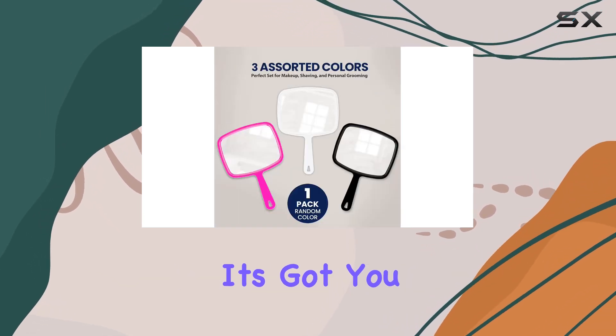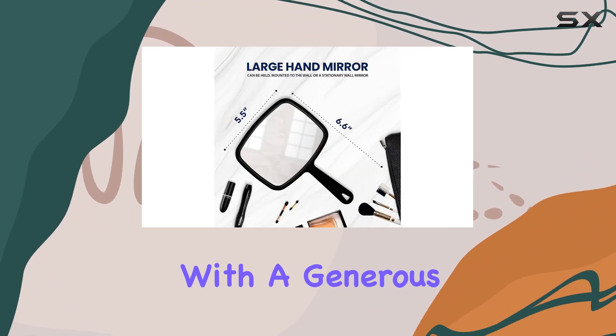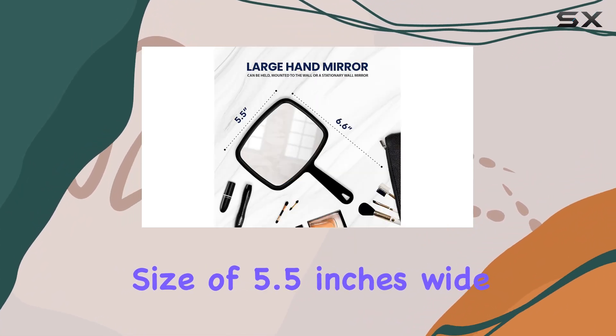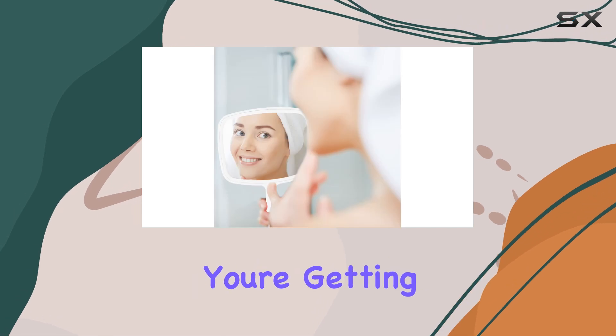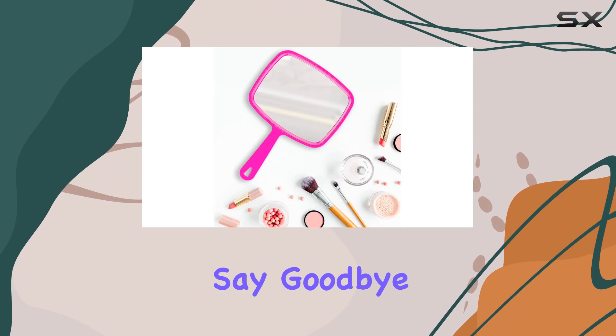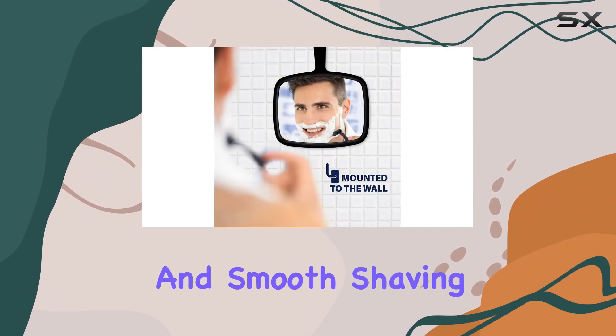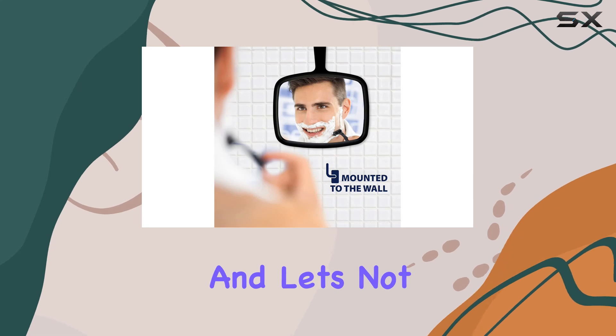Now let's talk about the mirror itself. With a generous size of 5.5 inches wide by 6.6 inches long, you're getting a crystal clear reflection encased in durable plastic. Say goodbye to distorted views and hello to flawless makeup application and smooth shaving experiences.